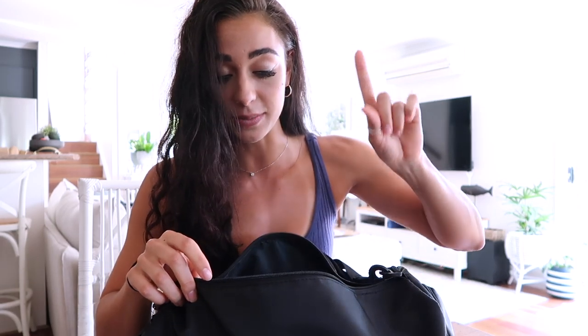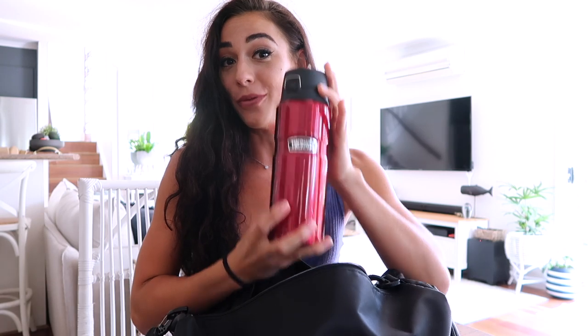Next most important thing — it depends if you're a hydrated girl or a smelly girl. We're going to go hydrated girl first: water bottle. Very important, unless you want to drink out of the little bubble fountain things, which ain't nobody got time for that — you get like this much water.